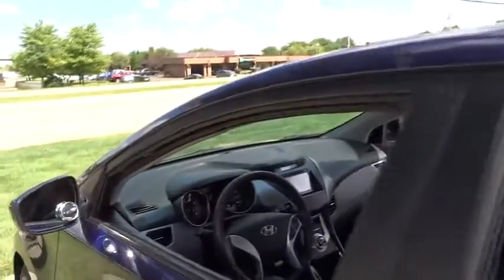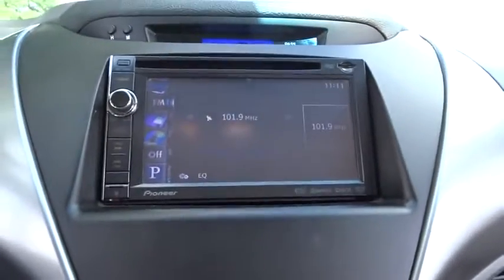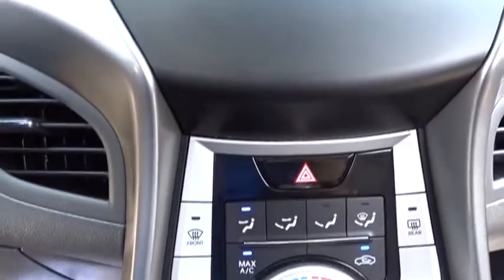Panic alarm, remote keyless entry, brake assist, traction control system, daytime running light, tachometer. Is love at first sight really possible? Let us know when you stop in.